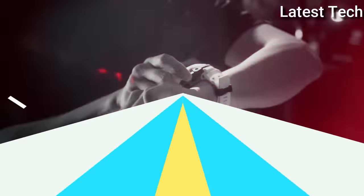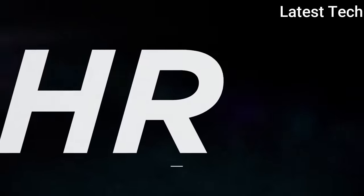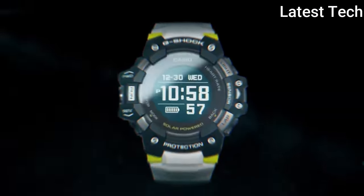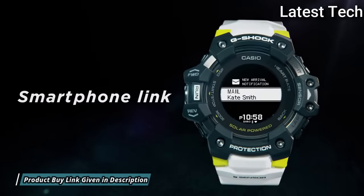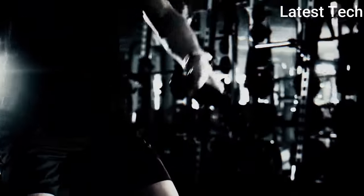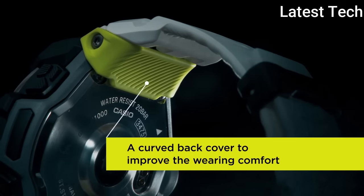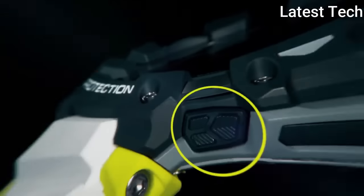Number 3: Casio G-Shock G-Squad GBD-H1000-1A7JR. It is equipped with Japanese solar quartz movement. Polymer stainless steel case of round shape. Case dimensions are 55 mm in diameter and 20.4 mm in thickness. The dial of this Casio watch is LCD display. Display type: digital.